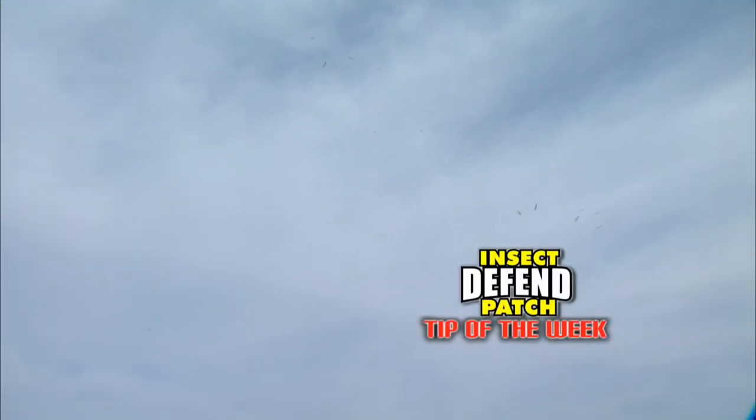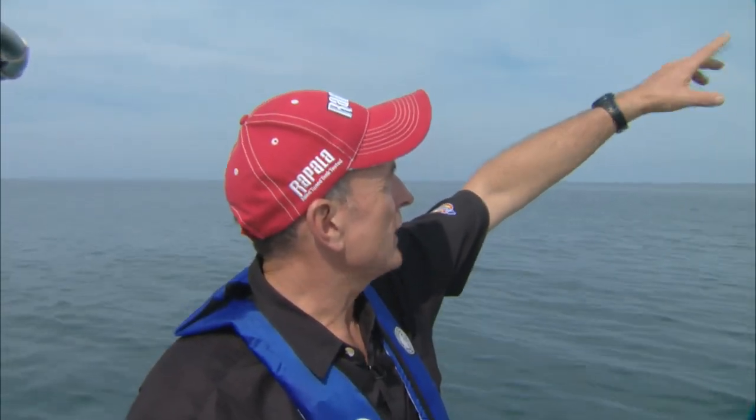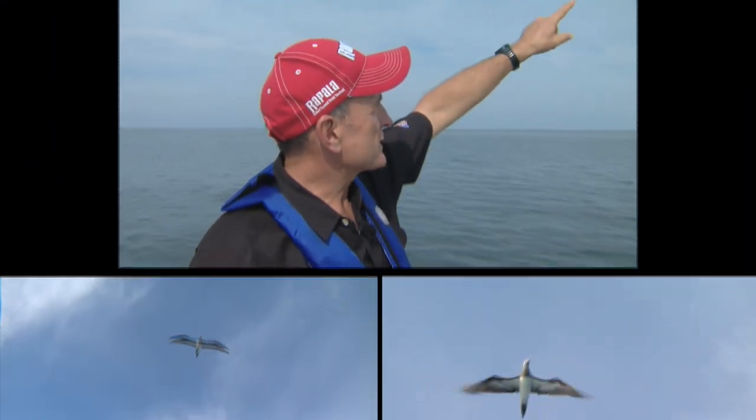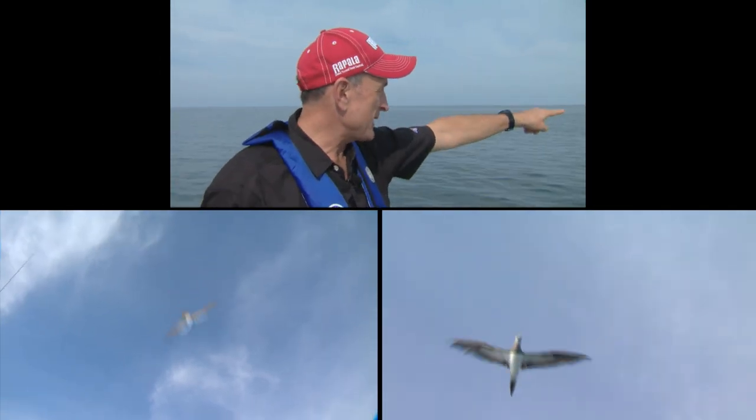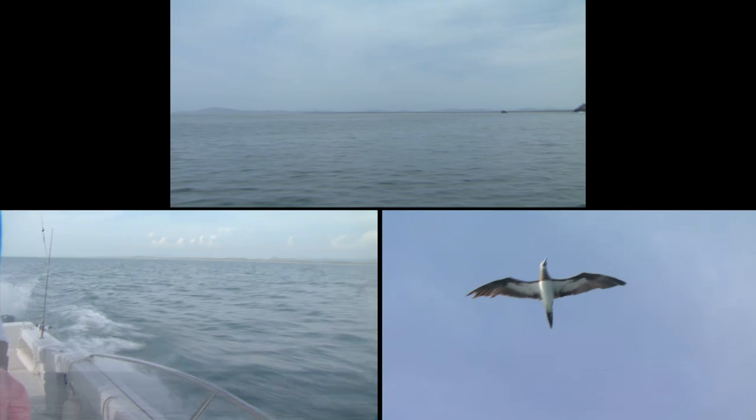Whenever you're fishing in saltwater, you're constantly looking for clues of where the bait fish are — the forage fish. Now here, off the coast of northwest Mexico, these are frigate birds, and I refer to them as high fliers, because sometimes you'll see them flying really, really high. They must have excellent vision, because they're looking — or they might actually be seeing — bait fish that larger game fish are pushing near the surface of the water.